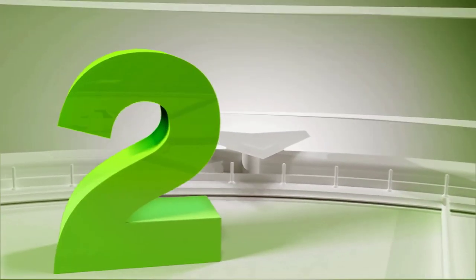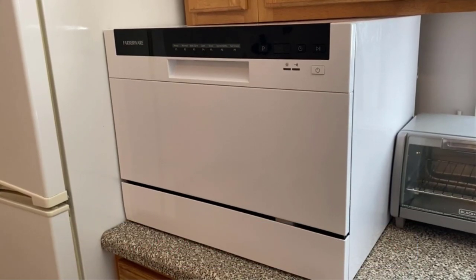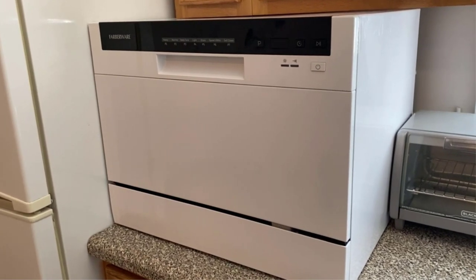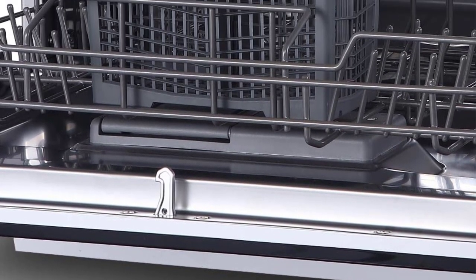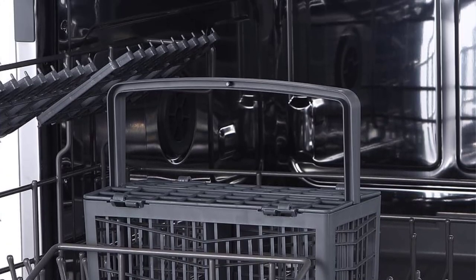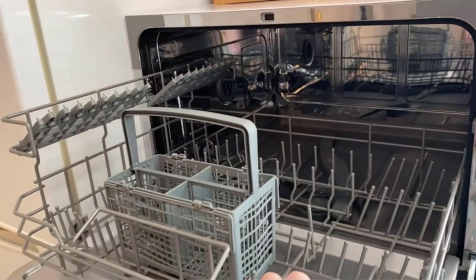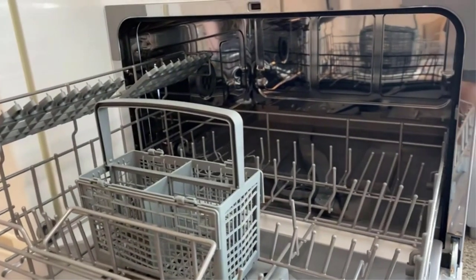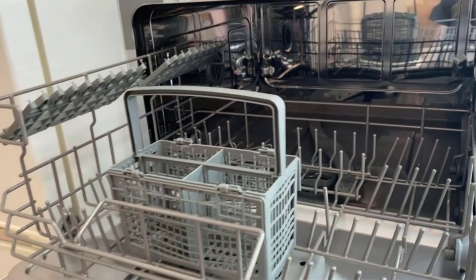Number 2: Farberware Portable Countertop Dishwasher. The Farberware Professional FCD-06 ABWA Countertop Dishwasher is our pick for the best countertop dishwasher to splurge on, because of its organization and ease of cleaning. This countertop dishwasher measures 19.7 inches deep, 21.7 inches long, and 17.2 inches high. We love the organization of this dishwasher as well — it features a folding rack shelf for cups or bowls and a basket for cutlery, making it easy to utilize as much space as possible.